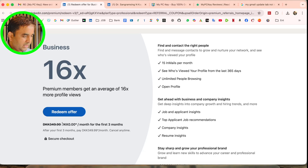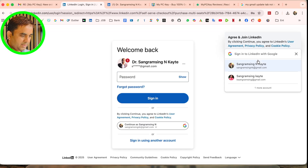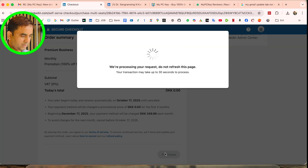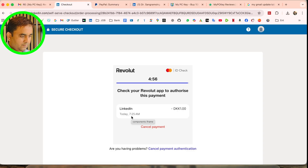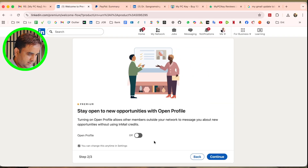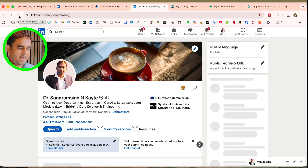Here it says 'Premium members get more.' The price shows zero Danish krona for the first three months, so I click it. Then it shows '100% off for three months' — the magic happens. I sign in, give permission for 1 DKK, and a 'Welcome to Premium Business' screen appears. I click Continue and it's done.